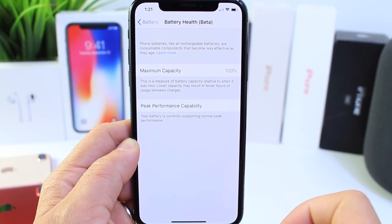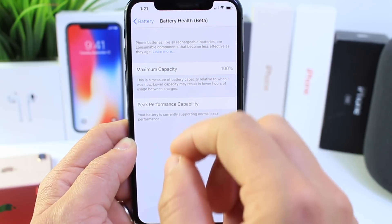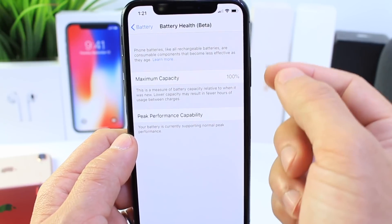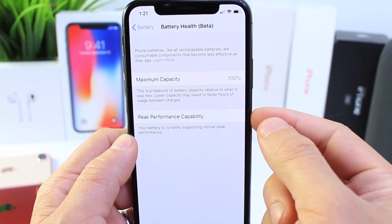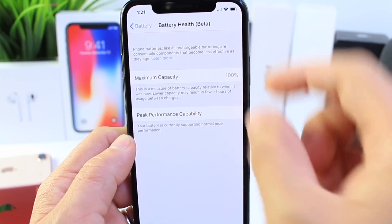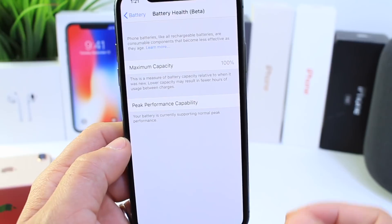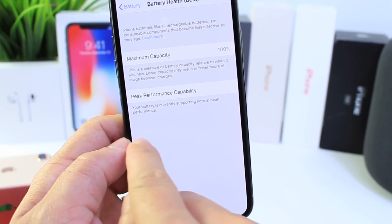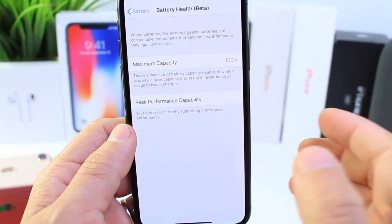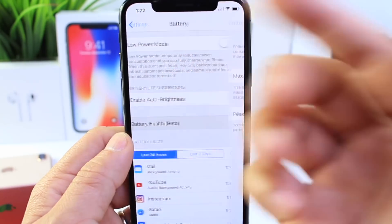I'd also like Apple to add a toggle that specifically lets people know their device is not being throttled, because I keep getting the same question: 'My battery is at 87%, it says it's at peak capacity — am I still being throttled?' The only way you see a throttling switch is if capacity is not at peak. Apple should make it clearer — just have a grayed-out toggle that says you're not being throttled, because when people see less than 90% battery capacity, they think they're being throttled.